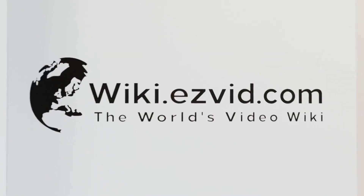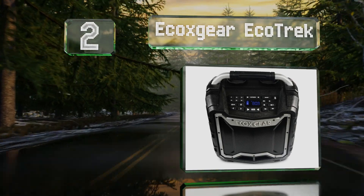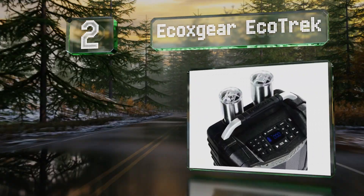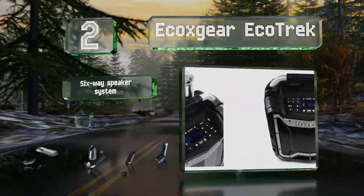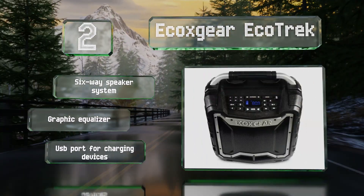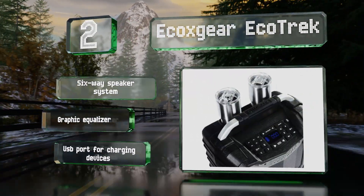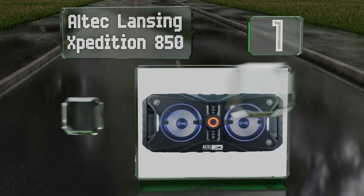At number two, with the ability to play back music from a variety of wired and wireless sources, as well as an integrated AM/FM tuner, you shouldn't run out of things to listen to on the EcoXgear Eco Trek. It offers an impressive 50 hours of battery life. It boasts a six-way speaker system, a graphic equalizer, and a USB port for charging devices.